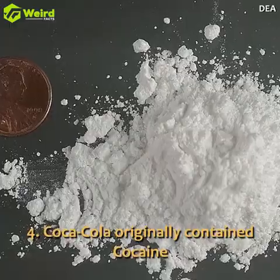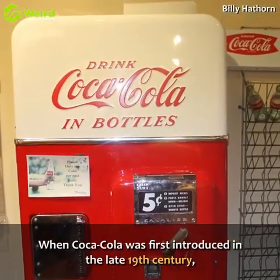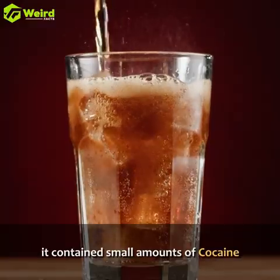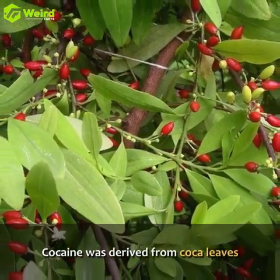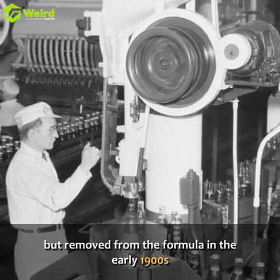Coca-Cola originally contained cocaine. When Coca-Cola was first introduced in the late 19th century, it contained small amounts of cocaine. Cocaine was derived from coca leaves but was removed from the formula in the early 1900s.